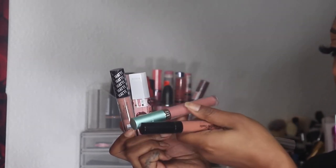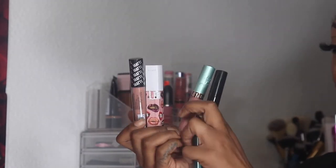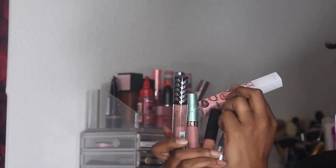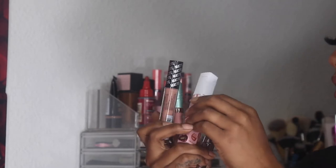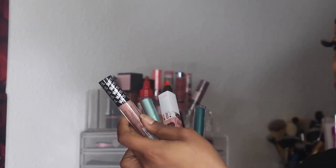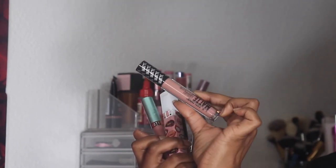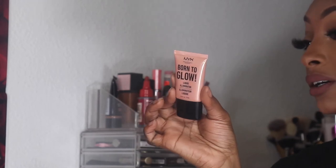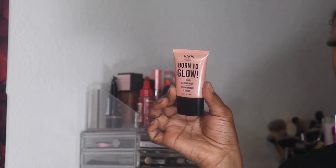I didn't use the Jazzy Girl Cosmetics liquid lipstick in Ritzy, the Beauty Bakery Honey Whipped Lip Whip in Honey, or the new Maybelline liquid lipstick in Loyalist. I did use the LA Colors matte liquid lipstick in Sultry. I'm also going to put back my NYX Born to Glow illuminator in Gleam — I used it a couple of times and got a good feel for it, but I'm not going to use it at the moment.